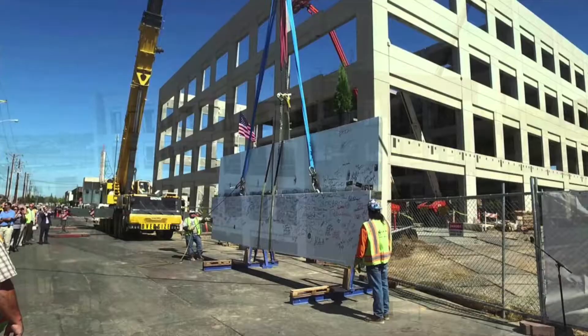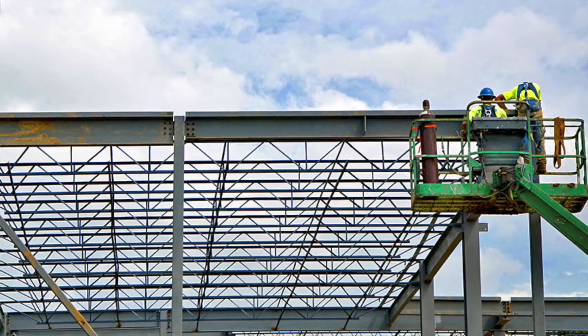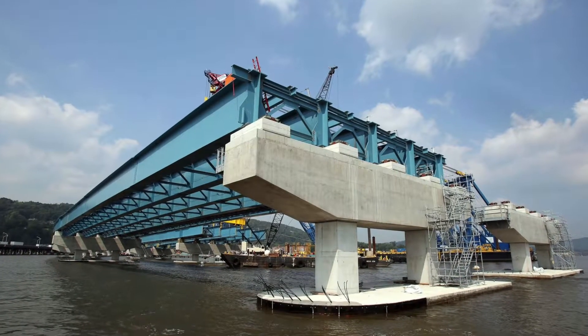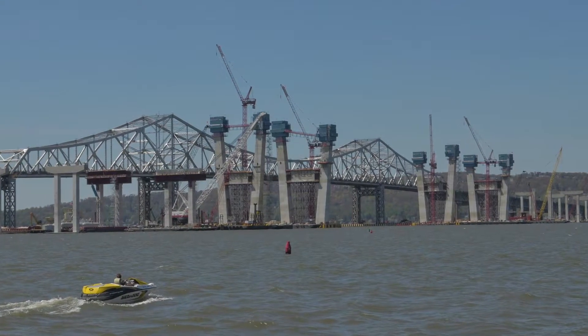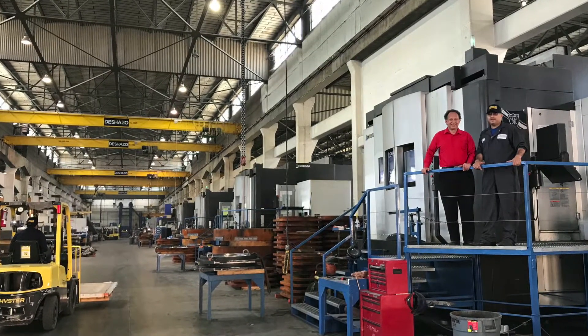Henry Ford changed the world not only for automobiles — he was really the beginning of the standardized factory manufacturing production line protocol. Today almost everything that everybody buys is made in a factory, except buildings and bridges. So we need to make our buildings and bridges in a factory too, because they'll be much higher quality, produced much faster, and much more environmentally friendly — from an earthquake point of view, an energy point of view, and a natural lighting and ventilation point of view.